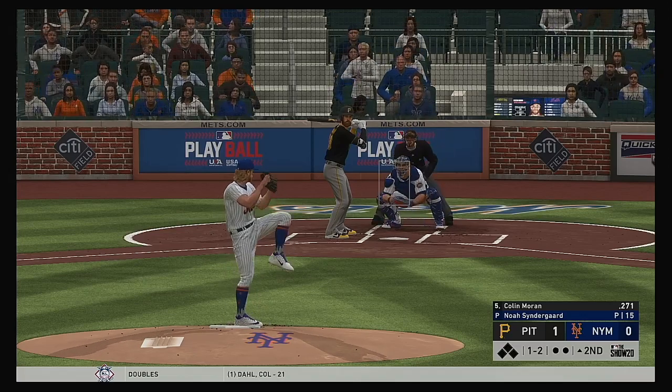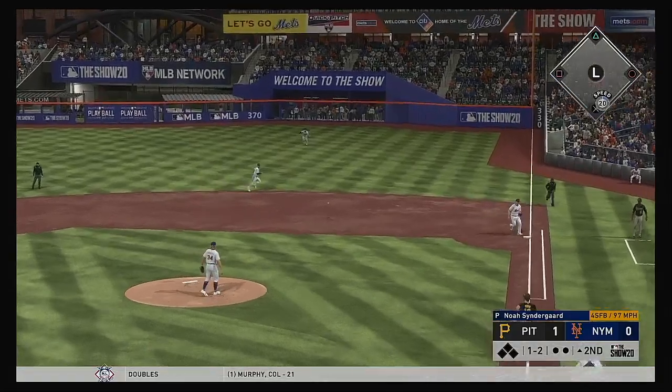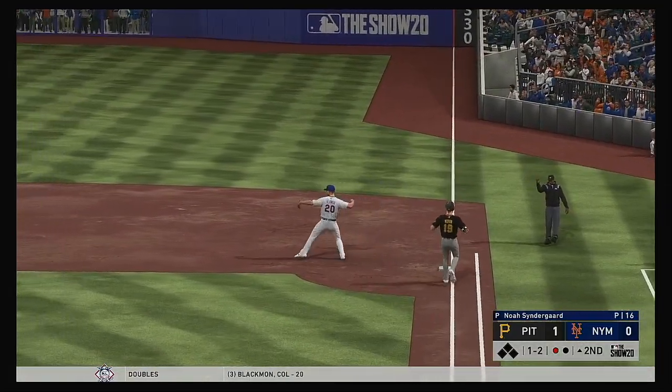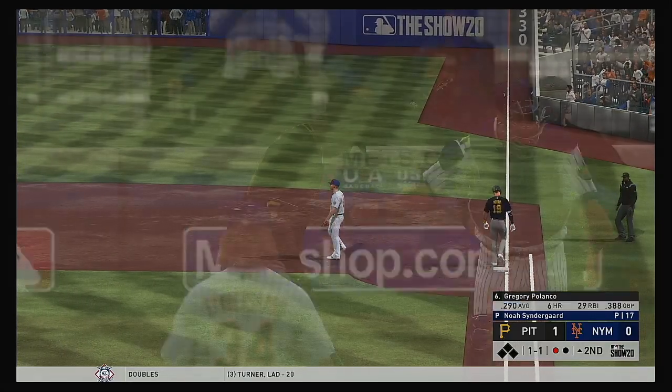To the plate now, Colin Moran — grounded to the right, scooped up, throw on to first. So a good comeback there as he gets the first out of the inning.